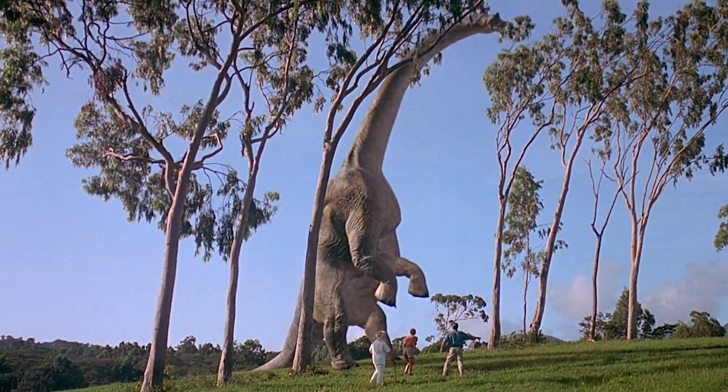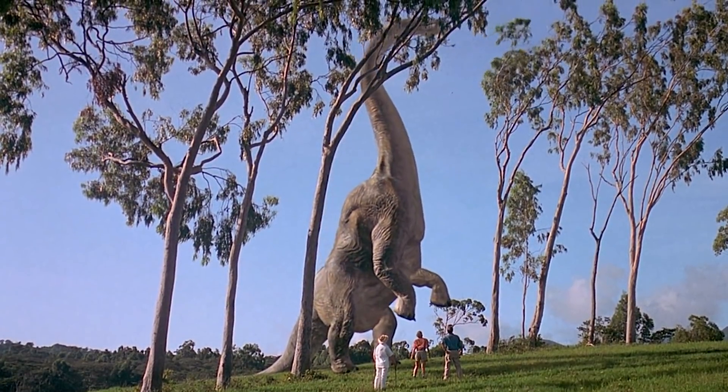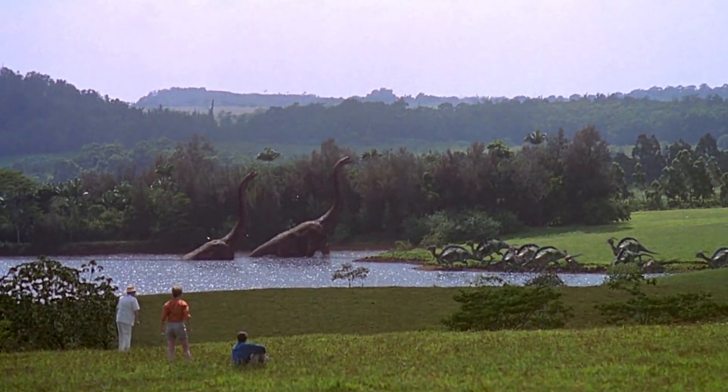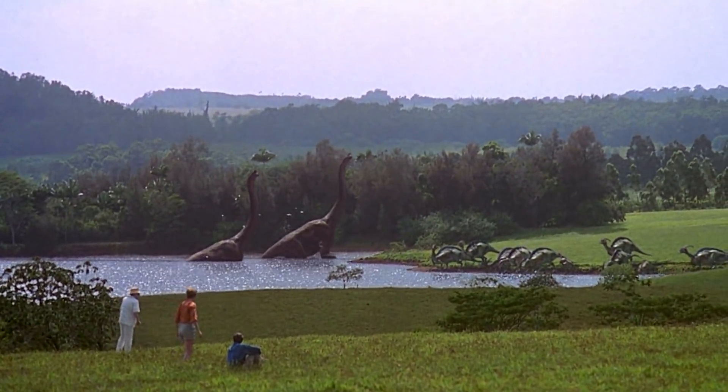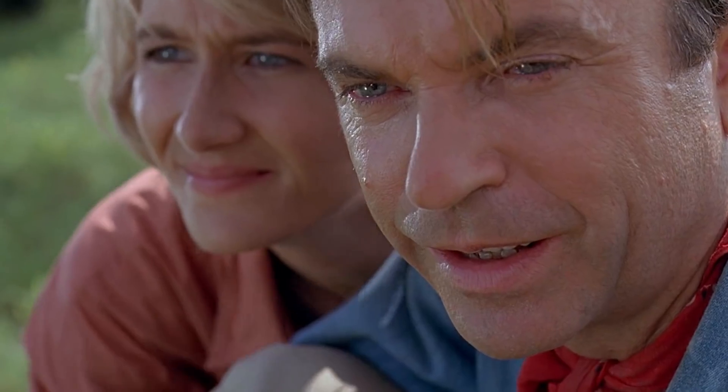Some sauropods maxed out their food-eating capacity by basically being walking stomachs. They had a long neck so they could eat everything in front of them without having to walk anywhere. Moving that much mass required a lot of energy, so instead they stood still and swung their necks around eating everything they could. When all the food was gone, they just took a few steps forward and could reach a literal ton of new food.